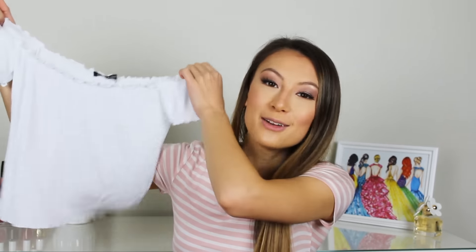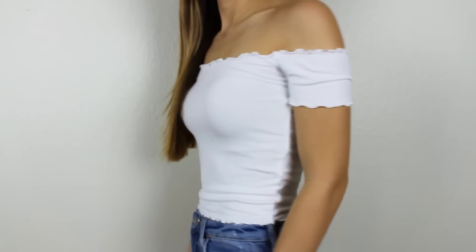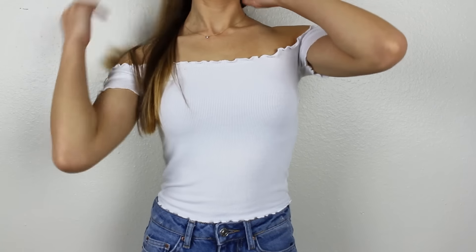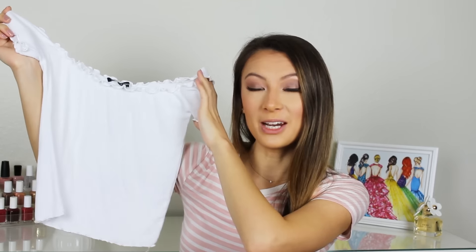The next thing I got from Brandy is an off-the-shoulder top. If you've seen any of my other videos, you know I love off-the-shoulder for spring and summer. I got it in white because, like I said, I'm switching over from those dark fall colors into those pretty spring and summer colors. I really like this top because of the ruffles — it fits really nicely and it's going to be a cute staple piece for any spring outfit.